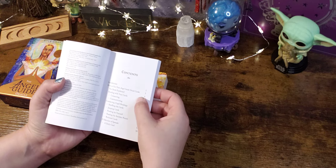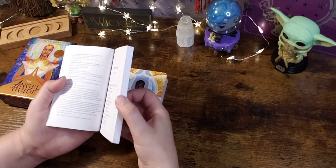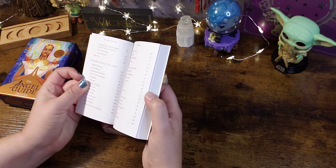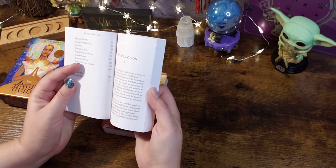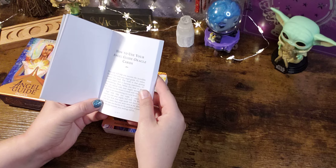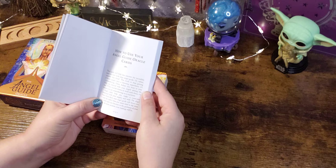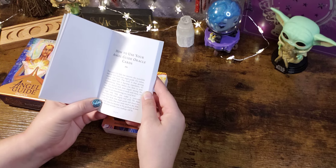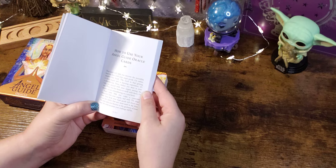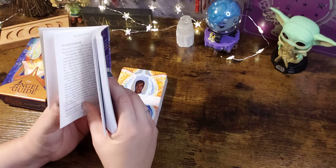The guidebook covers how to use the deck, bonding, readings, and some spreads, then the interpretations of the cards. It says these cards will help you uncover — or rather remember — the incredible bond you have with your angel guide. Before you were in your body, you danced with your angels among the stars. The more open you become to their guidance, the more accurate your readings will be.